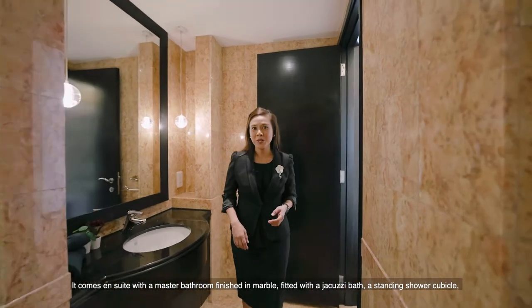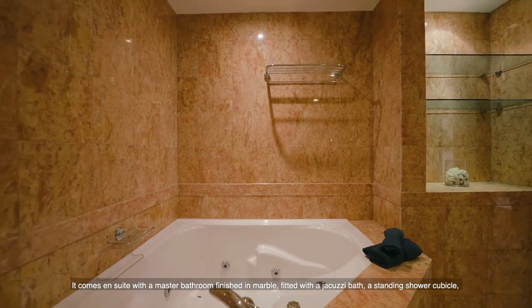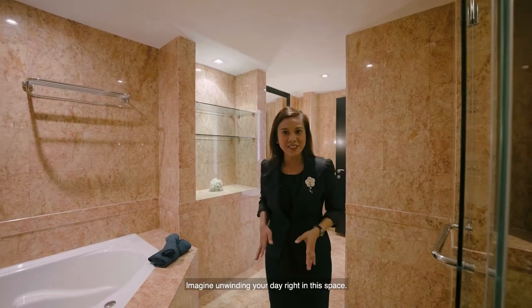It comes ensuite with a master bathroom finished in marble, fitted with a jacuzzi bath, a standing shower cubicle and lots of storage for all your toiletry needs. Imagine unwinding your day right in this space.